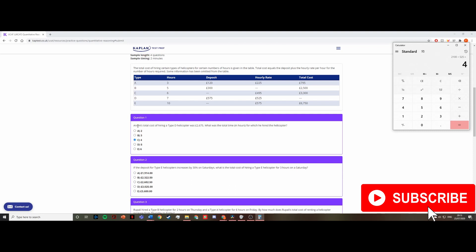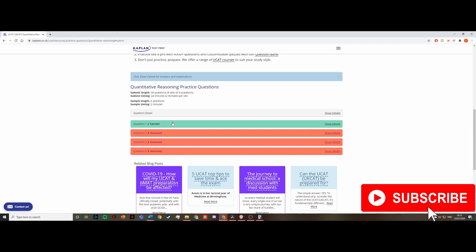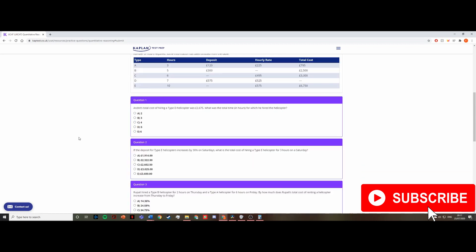You can see I extracted all the key information: the type D identifier, the total cost, and the hours to calculate. I didn't need to read the entire table — just row D. That's why it's important to read the question first so you can focus on the specific part you need. The answer is confirmed correct.